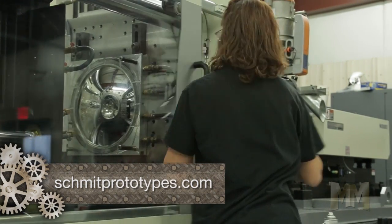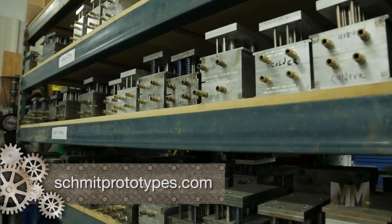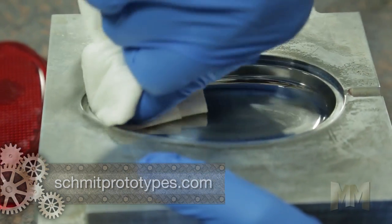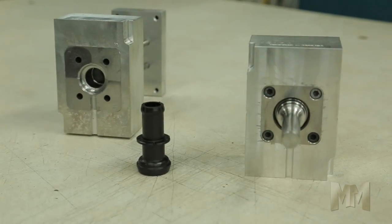Schmidt makes injection molds in aluminum and various grades of steel. Repeatable high tolerances and little or no finishing makes the process ideal for high-volume orders. Schmidt can also build dedicated quick-turn tools, tools to fit the MUD units, or inserts to be put into their quick-turn tooling system.